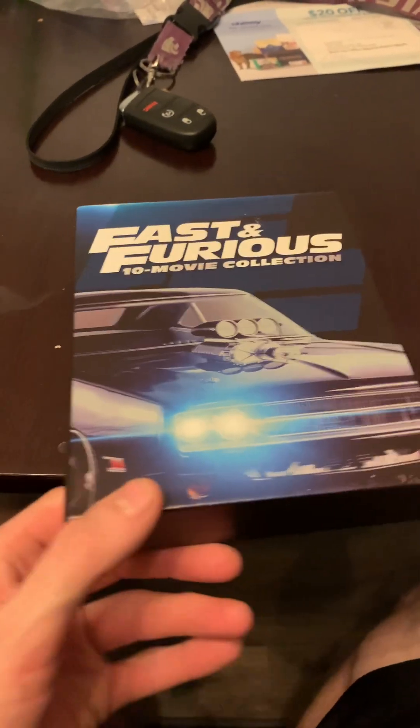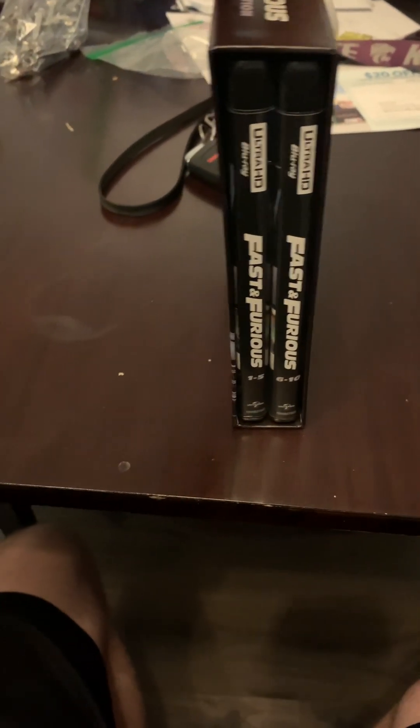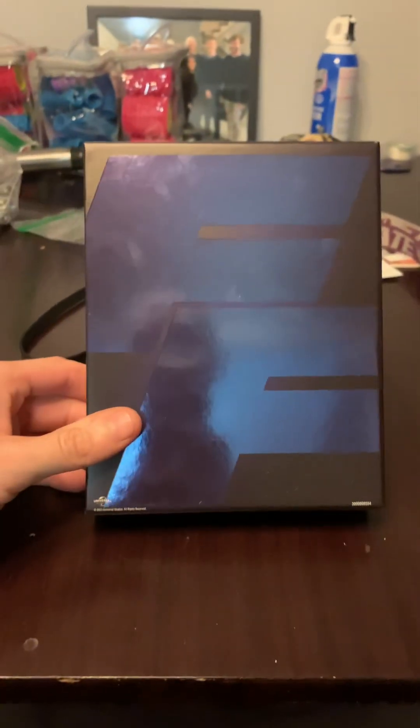Okay everyone, so today it just finally arrived — the Fast and the Furious 10 Movie Collection 4K box set. I am so glad I finally got the 4K box set of the Fast and the Furious.